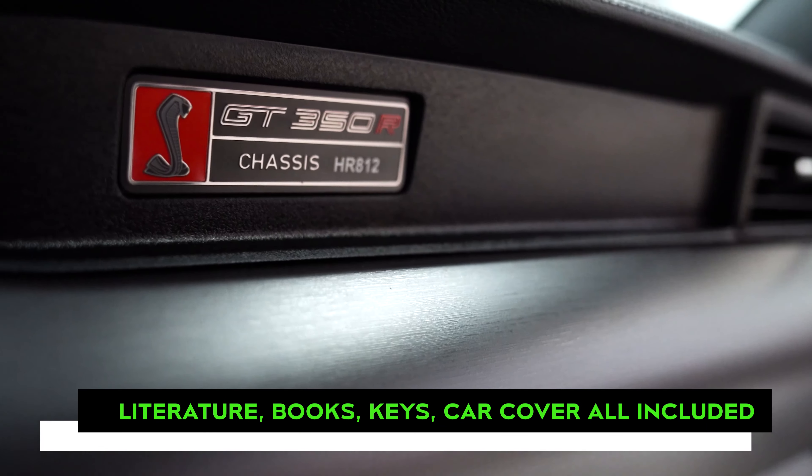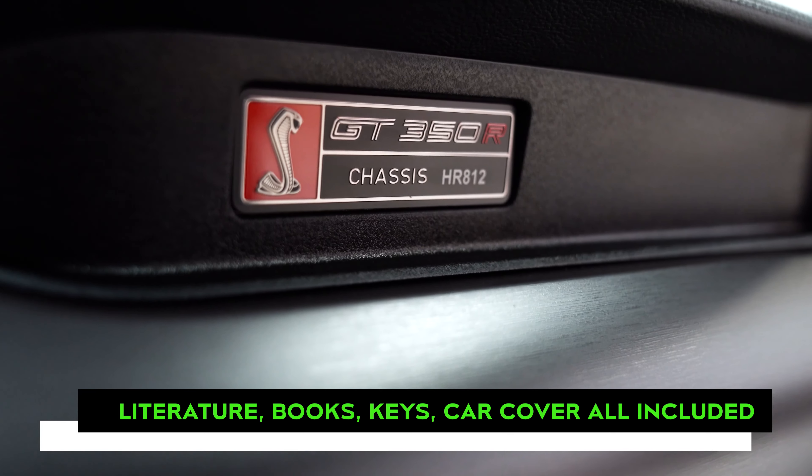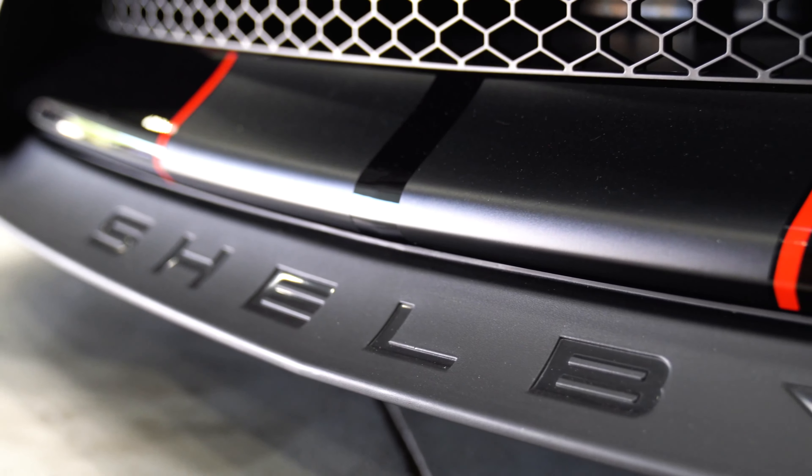Finally, included with this GT350R is all of its original literature as well as books, keys, remotes, and car cover.